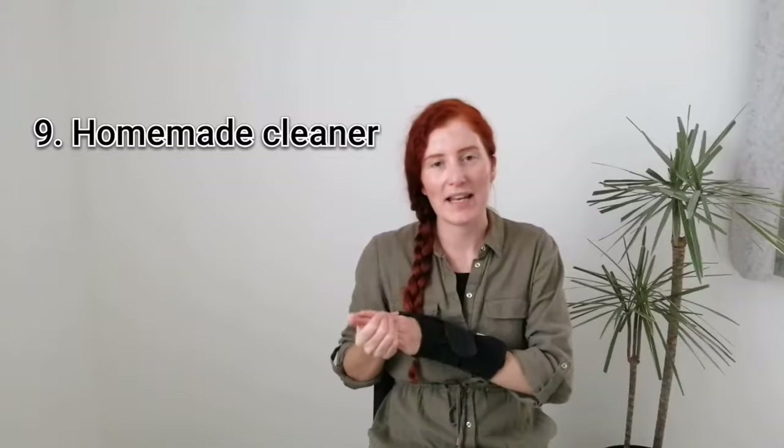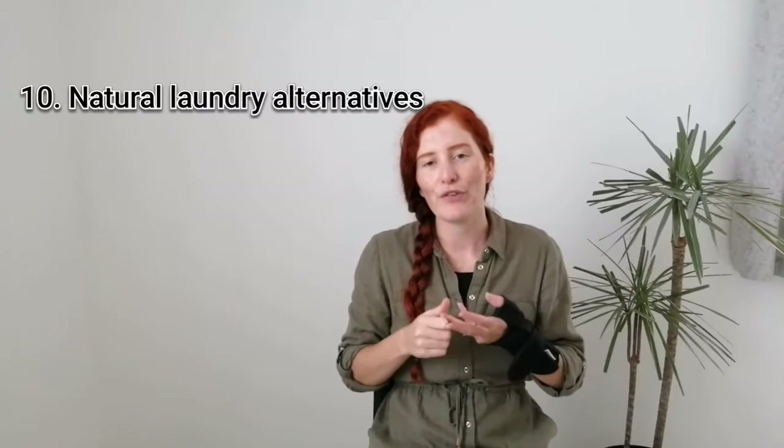Nine is a top favourite of mine, and that is to use DIY natural cleaning products. This is a great way to avoid toxins, not only for yourself but also for the environment, and to reduce plastic waste as well. Ten, similarly to cleaning products, is to use baking soda, white vinegar or soap nuts to do your laundry. I've made videos on this in the past. This is a really cheap, frugal, natural and environmentally friendly way to wash your clothes.